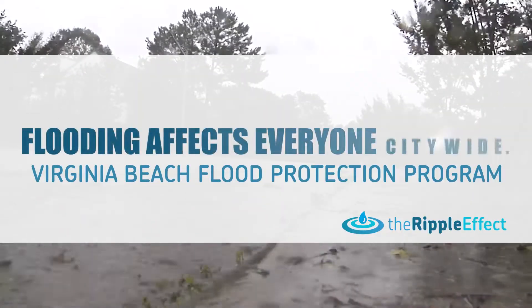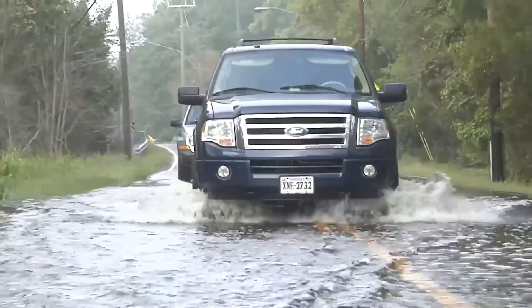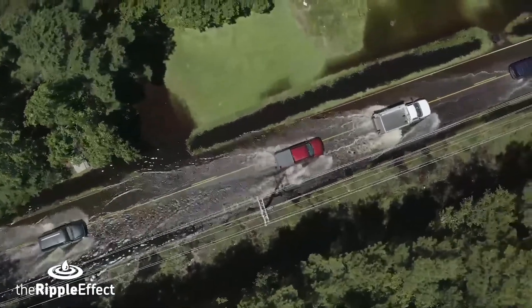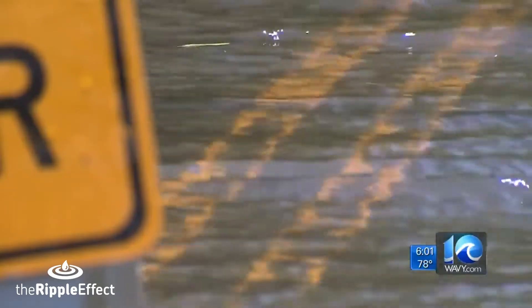The flooding affects everyone citywide, turning Virginia Beach roads into streams, creating dangerous conditions for drivers, sometimes cutting off whole neighborhoods. Even on sunny days, high winds are known to trigger rising water.